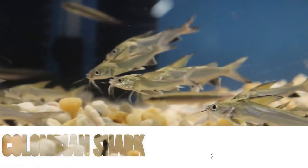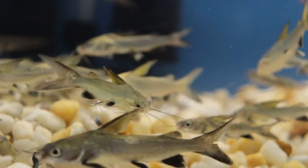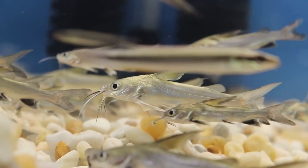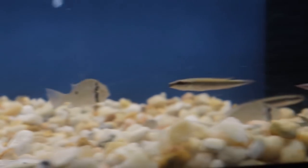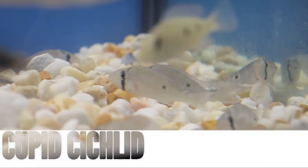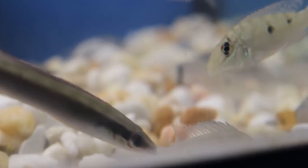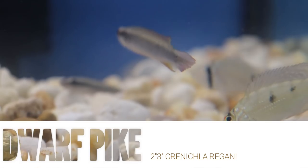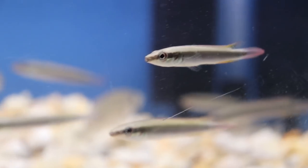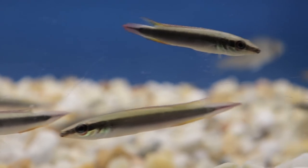Up here we have the Colombian shark. Those are great for smaller tanks — it's a catfish that's active and doesn't get that big. We also have the cupid cichlid over here on this side. And that little slender one there — that's a half-bender pike. Some of these fish are still laying down; they just literally arrived.